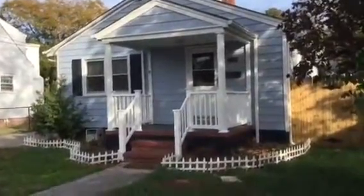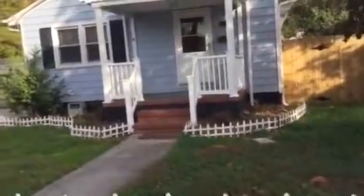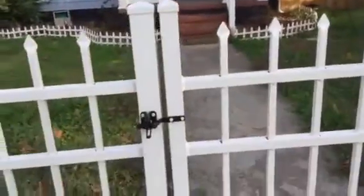Welcome to 2910 Perrone Avenue. This is a three-bedroom, two-bath ranch with a cute little porch — actually not so little, it has a nice deep overhang there. There's a little white picket fence as you enter in, or if you want to pull your car in and close these gates, you have that option as well.